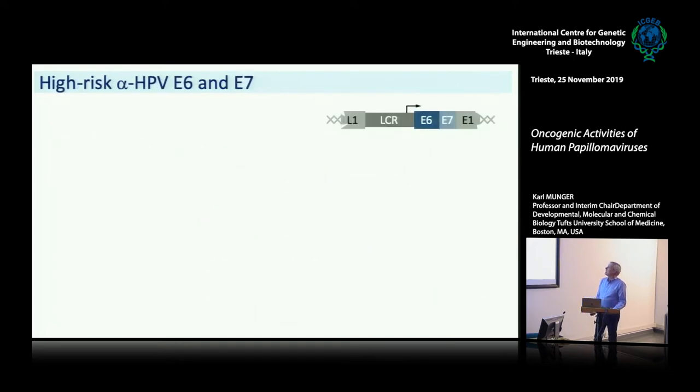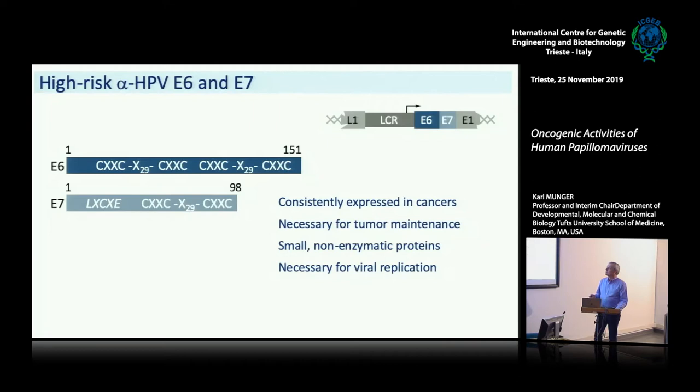So what are high-risk E6 and E7 proteins? They are these tiny little proteins that look like nothing else other than E6 and E7. If you run them through sequence databases, you will find nothing that even looks remotely similar to E6 and E7. E6 is about 150 amino acids in general, and E7 is even smaller at about 100 amino acids. They have in common zinc binding or metal binding domains that are unusual — unlike standard zinc fingers, because they have a very large spacing between the two C-X-X-C zinc binding domains. The 3D structure of both E6 and E7 has been solved, and they form novel types of zinc binding structures that haven't been observed previously.